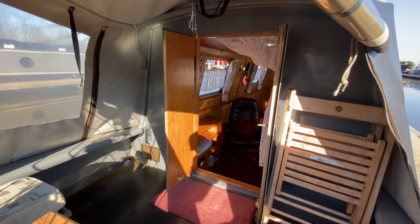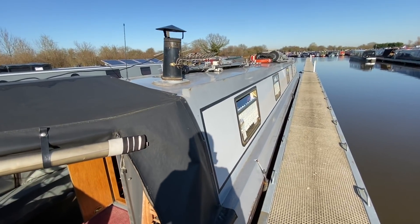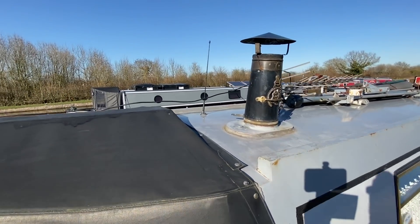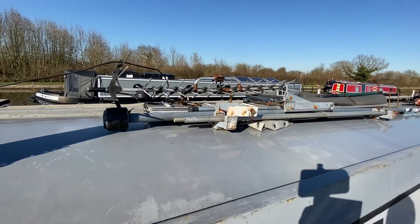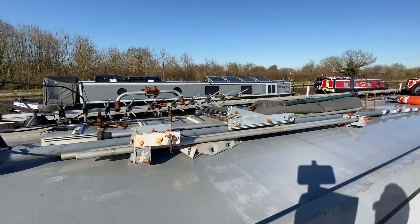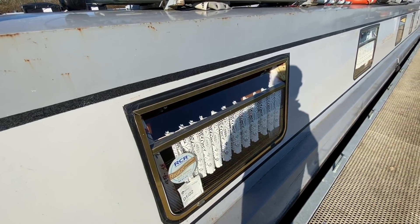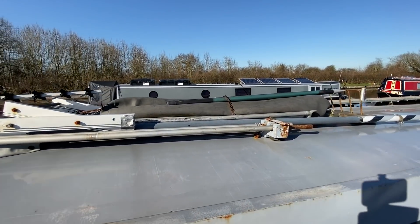Moving down the boat you've got the flue and chimney just there, and also the aerial for the radio. Then you've got the additional TV aerials and boating equipment — boat poles and such things. The windows are gold anodized going down the boat, and there is a side hatch on the outboard side.